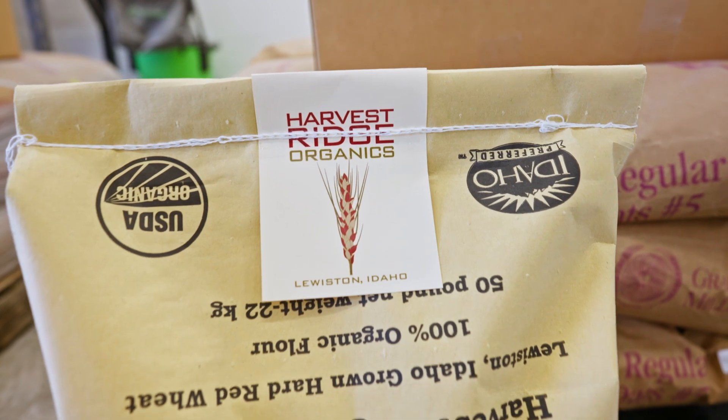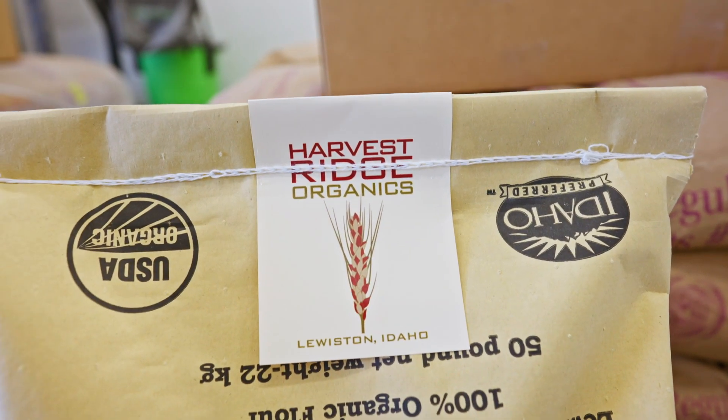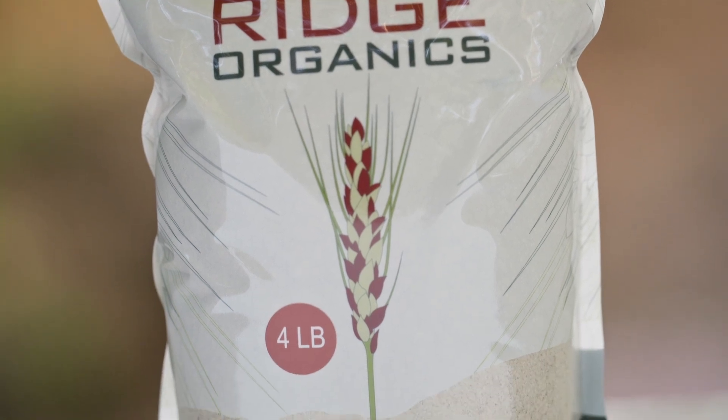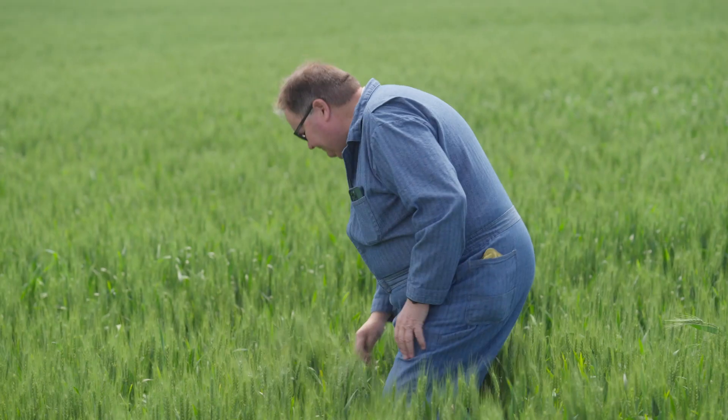It's really interesting — we could sell every acre we had if we grew organics, because there's such high demand. Currently we offer three main products: certified organic dark northern spring wheat, hard red spring rolled oats, and sustainably farmed soft durum wheat, which we use for flatbreads and pizza crust.